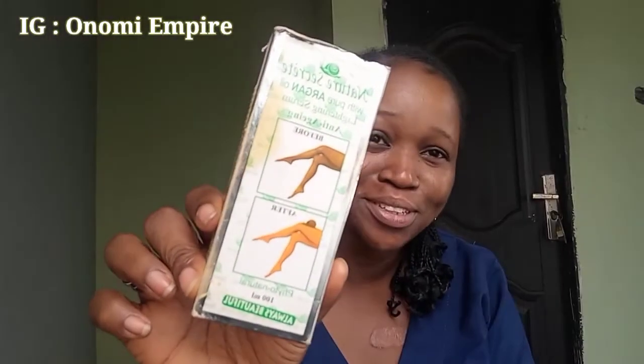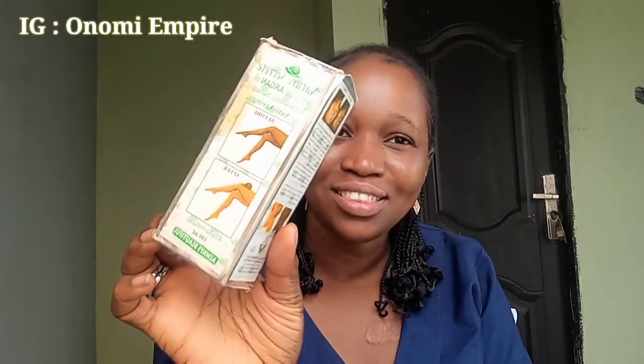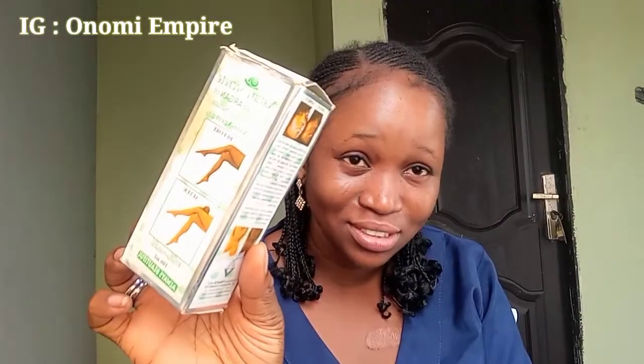So today we want to discuss about this Nature Secret Oil. This is the oil I'm talking about. I've used this oil, that's why I'm coming out. I've used this oil and I just used it last month. That is why I'm coming out to talk about it — this oil is amazing.